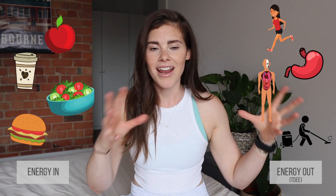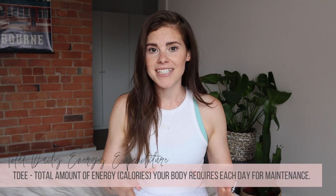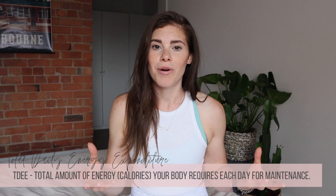The energy coming in we get through food and drink, and the energy going out goes out through multiple different ways — we call that collectively our total daily energy expenditure, or TDEE. When we talk about energy in relation to our body, what we're referring to is calories. If you have the same amount of calories coming in as going out, nothing is going to change, and we call this maintenance.